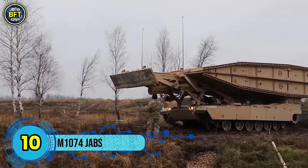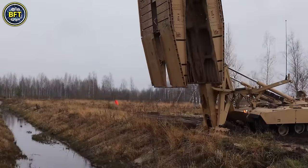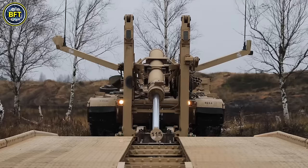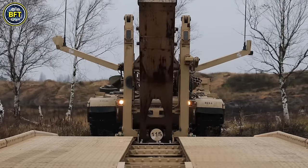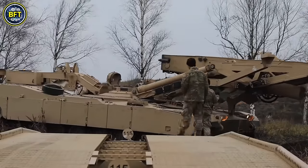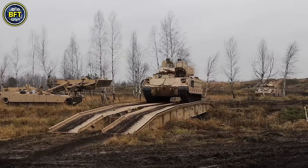Number 10: M1074 JABS. The M1074 Joint Assault Bridge System is an armored military engineering vehicle designed for the US Army and Marine Corps, based on the robust M1A1 Abrams tank chassis. Developed by Leonardo DRS, this vehicle is essential for quickly deploying bridges in combat zones, enabling troops and vehicles to cross obstacles like rivers or ravines efficiently. Equipped with a heavy assault scissor bridge, it can span gaps up to 60 feet in just three minutes. The M1074 features advanced hydraulics, a bridge launcher mechanism, and embedded diagnostics, ensuring reliability in the field.